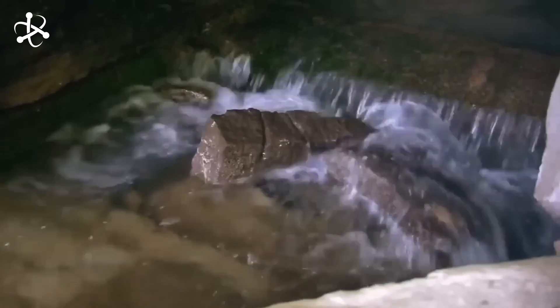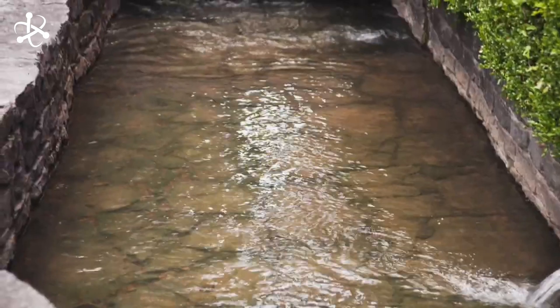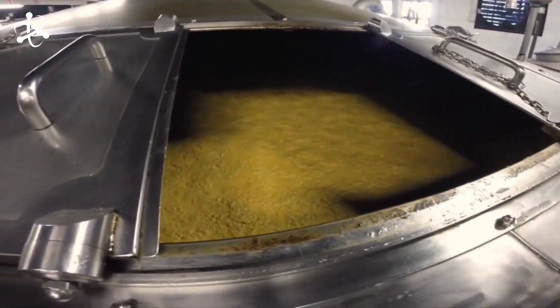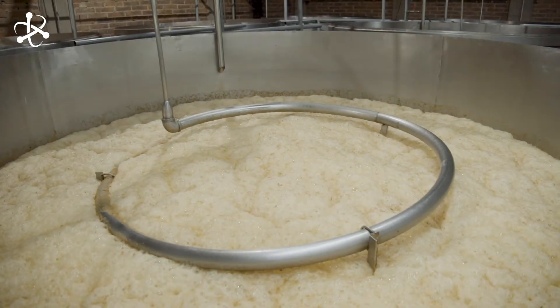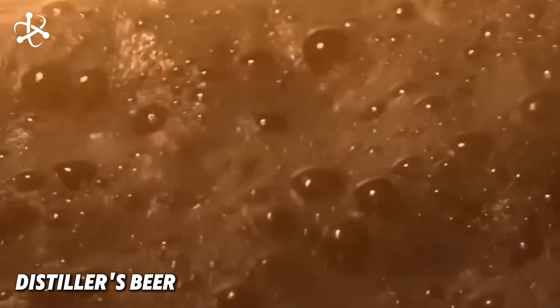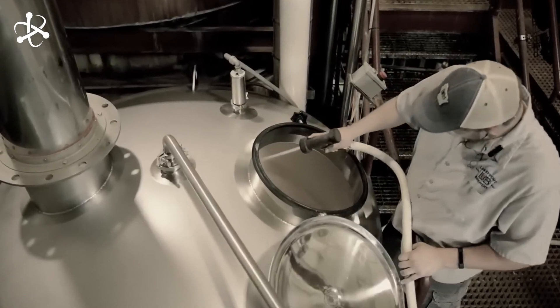The ground grains are mixed with pure, iron-free water from Lynchburg's limestone spring. The mixture is heated in giant mash tuns, where the heat breaks down the starches into sugars — this is where the magic begins, creating a thick, porridge-like mixture known as mash. The mash is then cooled and transferred to fermentation tanks, where yeast is added to start fermentation. The sugars are converted into alcohol, producing a beer-like liquid called distiller's beer — a critical stage where flavor profiles begin to develop.